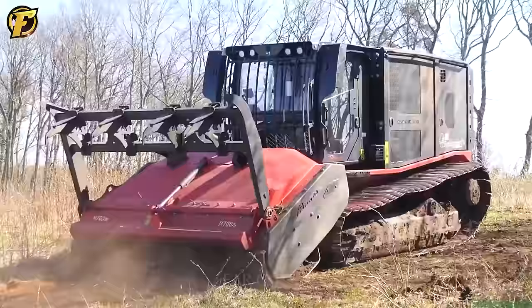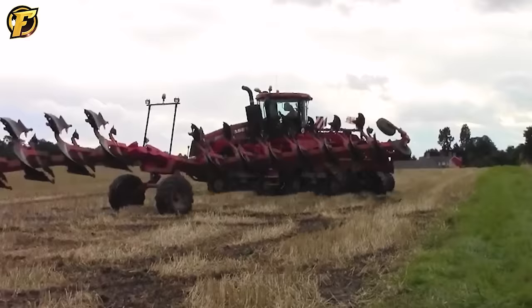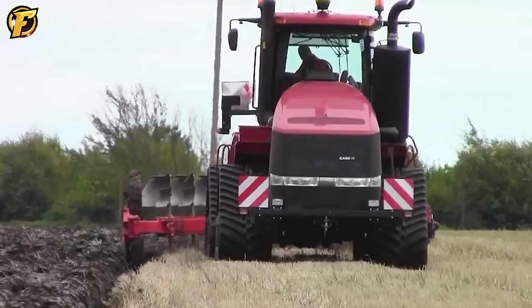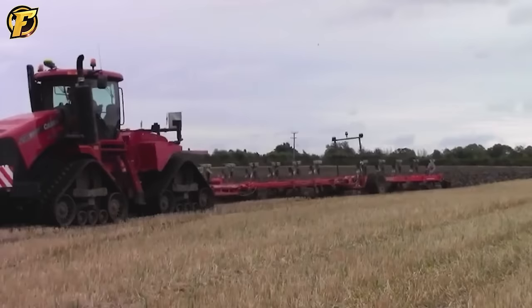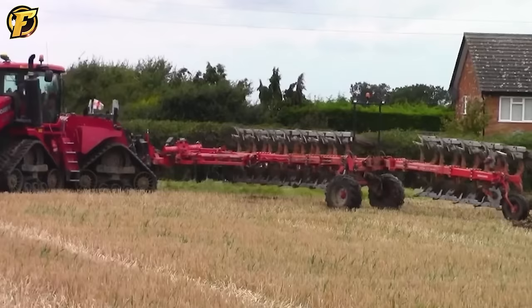The powerful quad-track tractor, which can reach up to 550 horsepower, is one of the giants in the world of agricultural machinery. Its superior strength allows it to tackle large and heavy farming tasks with ease. The quad-track is powerful and highly stable, especially when pulling the impressive 12-track Gregoire Besson plow. With 12 furrows working simultaneously, it can handle large amounts of soil quickly, saving farmers time and effort. The quad-track and Gregoire Besson 12-row plow represent progress in agriculture, increasing productivity and power in food production for the world.